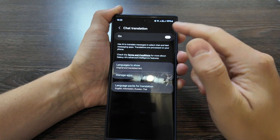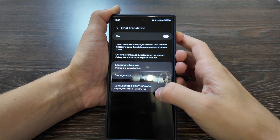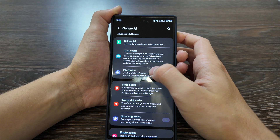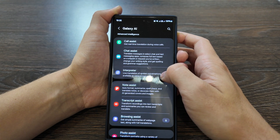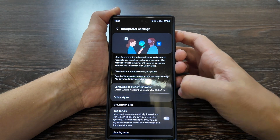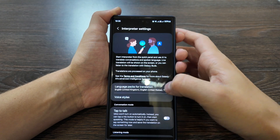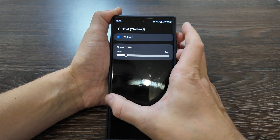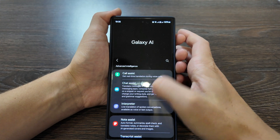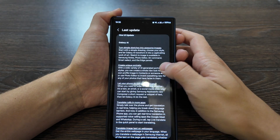The chat assistant is also improved — you have chat translation, language options to show original or translated text, and many more apps are being added over time. Live translation of spoken conversations is available with voice or text output, so you can use your Galaxy phone as a live translator. Voice style can be selected for each language, and auto-record with microphone can be enabled, along with tap-to-talk. These advanced intelligence features are working on-device.